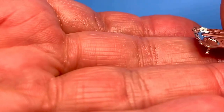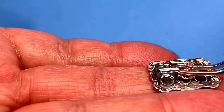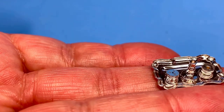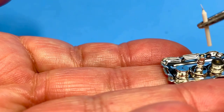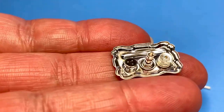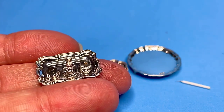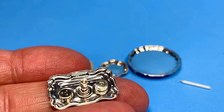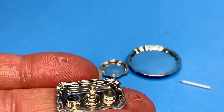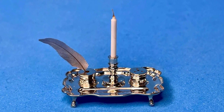For the bedroom I'm working on, I have a little ink stand and a candle — though I'm not sure the candle will fit in. There's a beautiful little ink stand, and there's a feather — I've lost the feather somewhere, but of course the feather goes in there. And again, a little footed tray. Really beautiful.